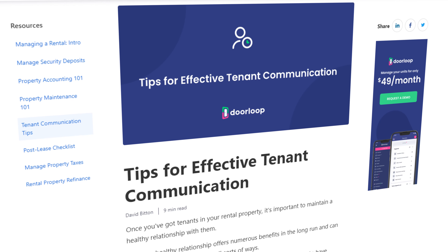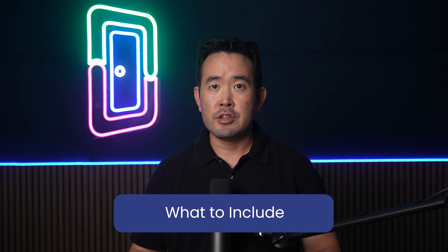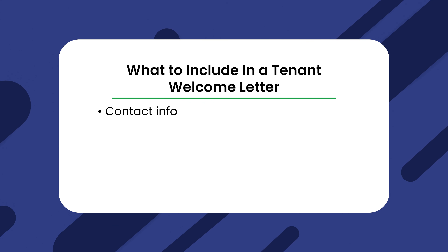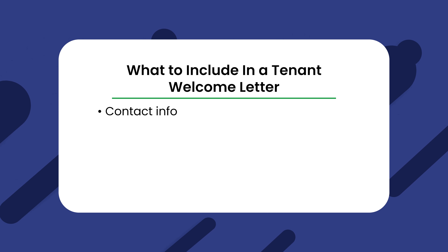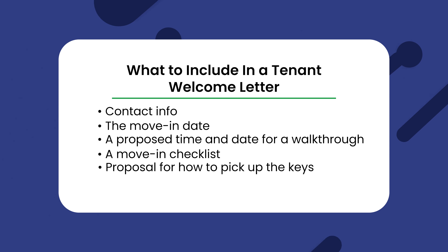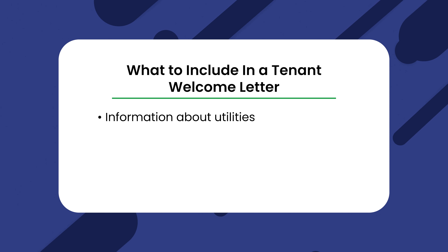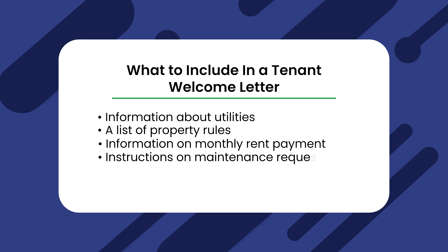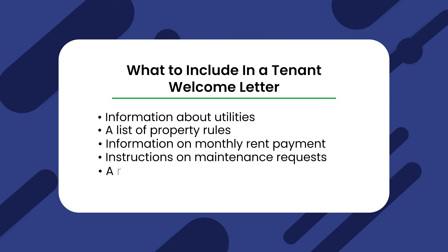Even though you are aiming to send a friendly welcome letter to your tenant, remember the information contained should be adequate to help them move in without any issues. Be sure to include all of the following: contact info for property owners, managers, or landlords including how they can be reached in case of emergency outside of normal business hours; the move-in date; a proposed time and date for a walkthrough; a move-in checklist; a proposal for how to pick up the keys; and information about utilities, parking, recycling, and trash collection.